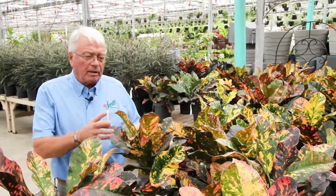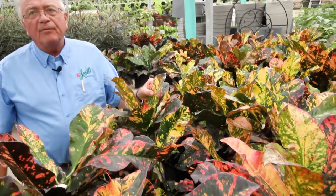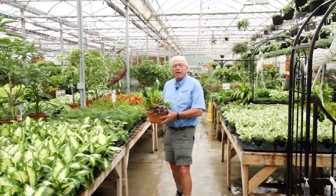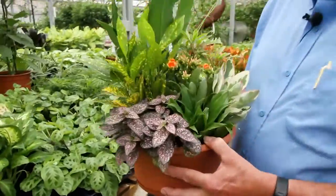Number nine, croton. If you have a high light area in your apartment, this one would be the plant for you. Number ten, our choice would be a dish garden, but this combination is your choice of plants.